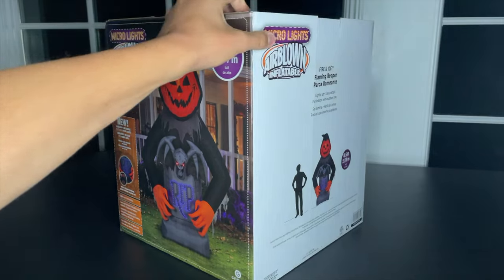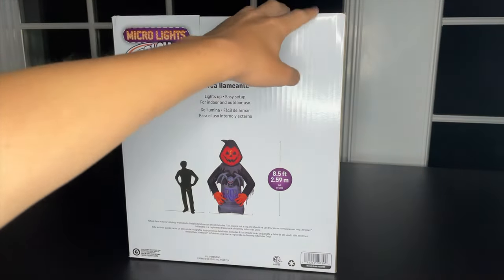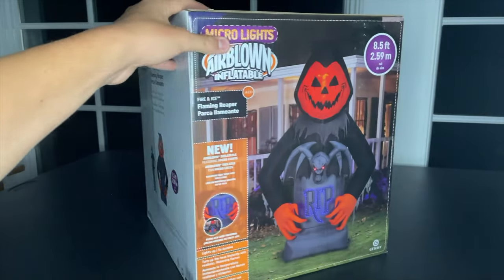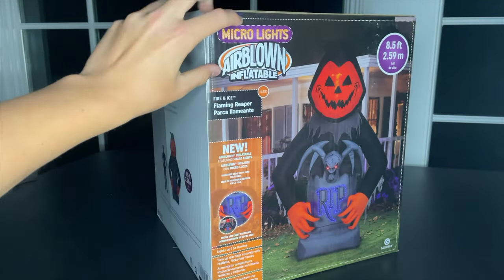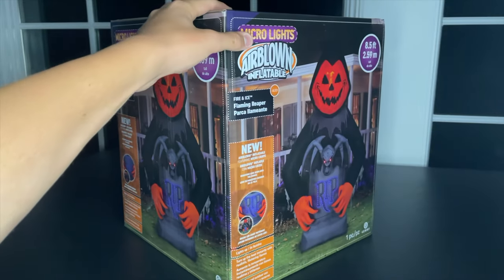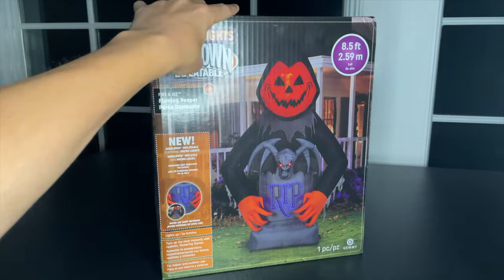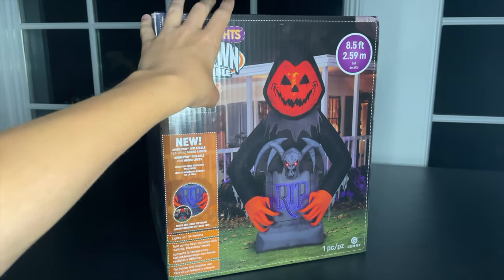This is the Fire and Ice Flaming Reaper that was revealed quite some time ago — one of the early 2022 reveals. It's really, really cool. I like it a lot. I'm not the biggest fan of Micro Lights; I think it's kind of inferior compared to light sync and all that stuff. This kind of falls short. But the inflatable overall — this design looks absolutely amazing.